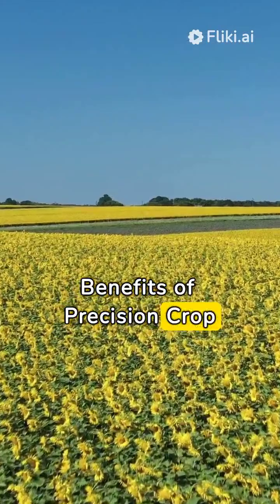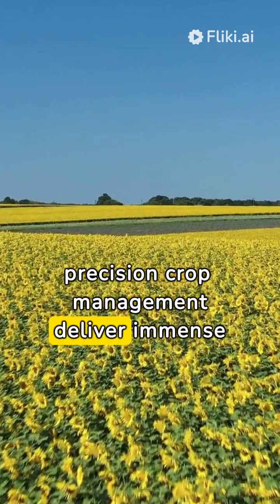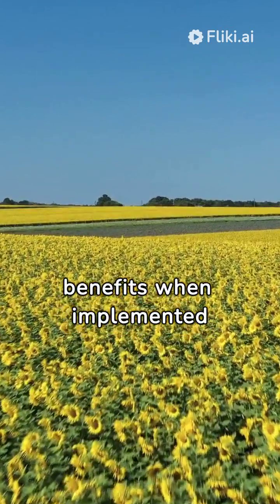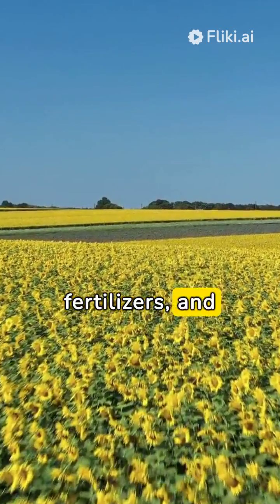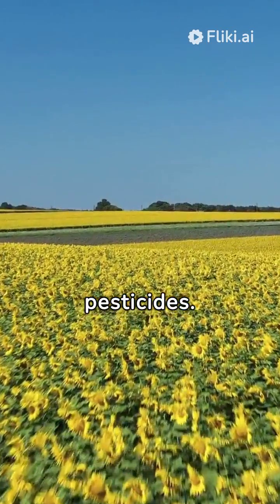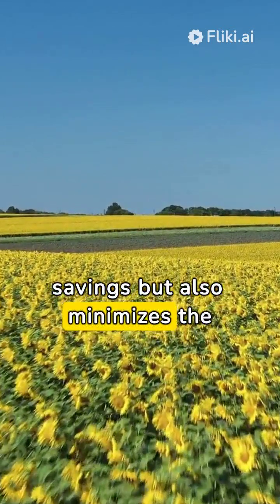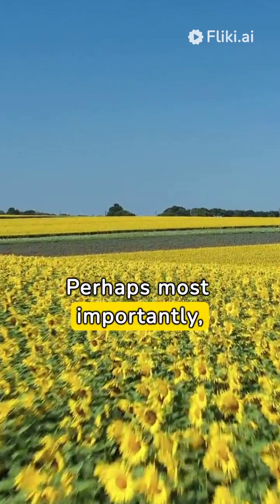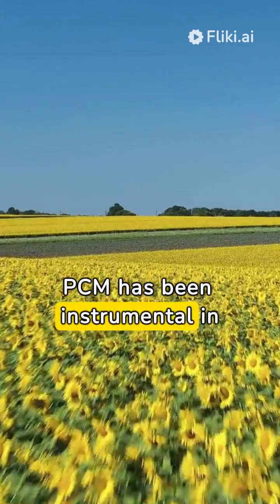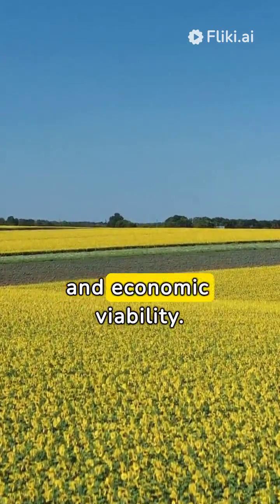The sophisticated technologies behind precision crop management deliver immense benefits when implemented effectively. PCM is vital in optimizing water, fertilizers, and pesticides. This optimization not only leads to significant cost savings but also minimizes the environmental impact of farming. Perhaps most importantly, PCM has been instrumental in enhancing crop yields, thereby boosting farmers' profitability and economic viability.